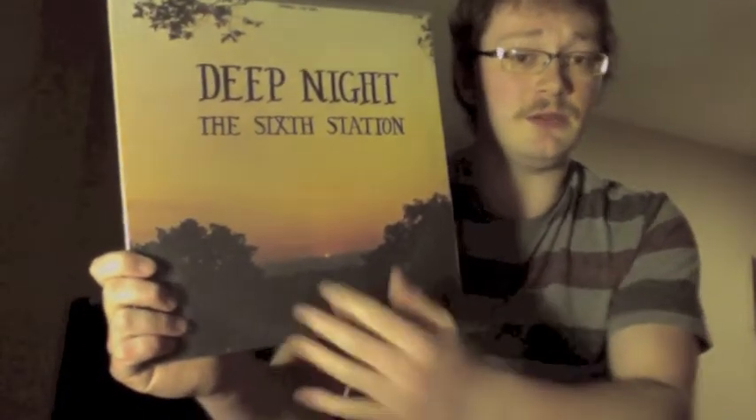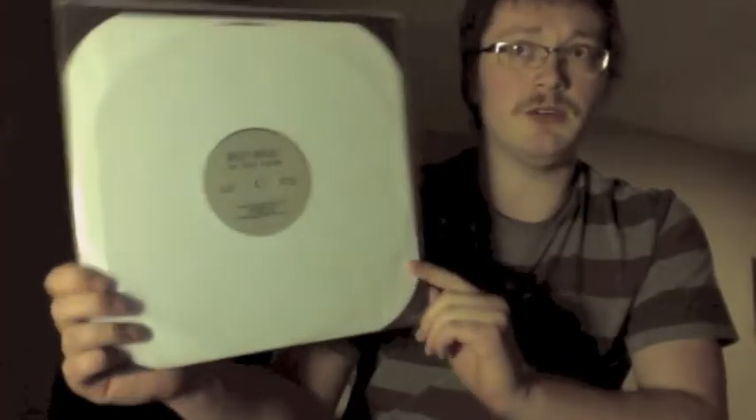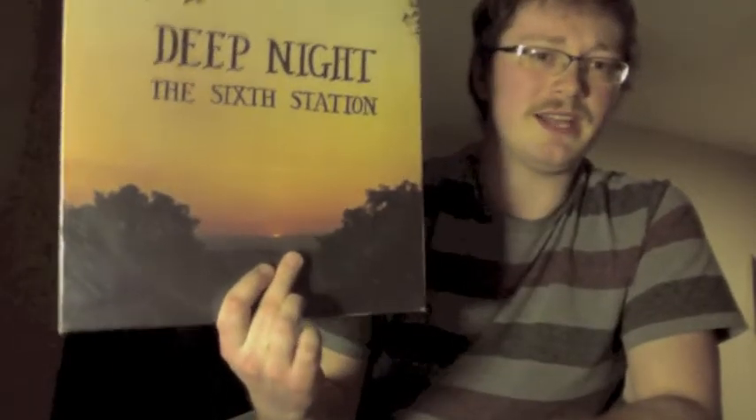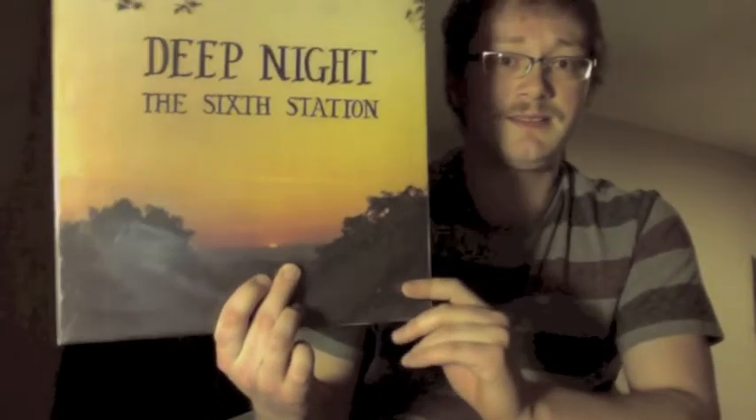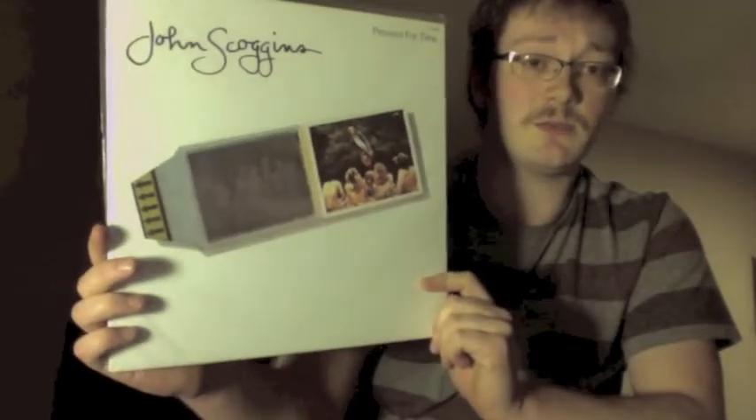Deep Night, 'The Sixth Station' — a lot of these private records definitely have these sort of generic covers: sunsets, sunrises, looking over an ocean, on the beach. This one was recorded in a church one evening and mixed in one take, so you find a lot of these records just have their own unique charm. Recently showed the Elroy Brothers — John Scogans, 'Pressed for Time.' This is a recent reissue you can get pretty cheap — kind of a power pop sort of thing.